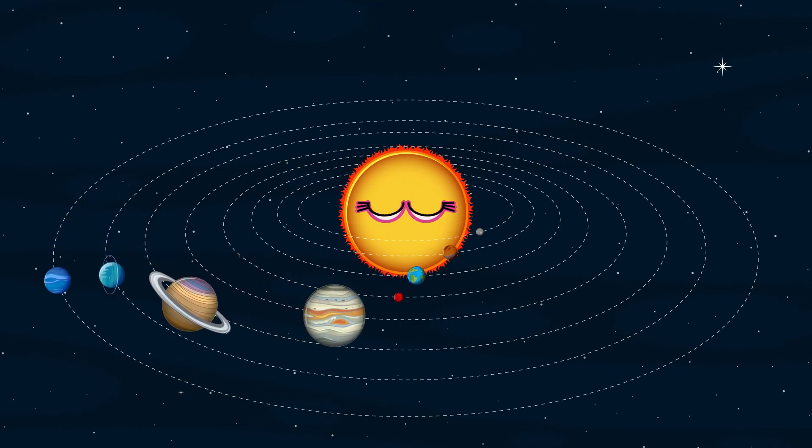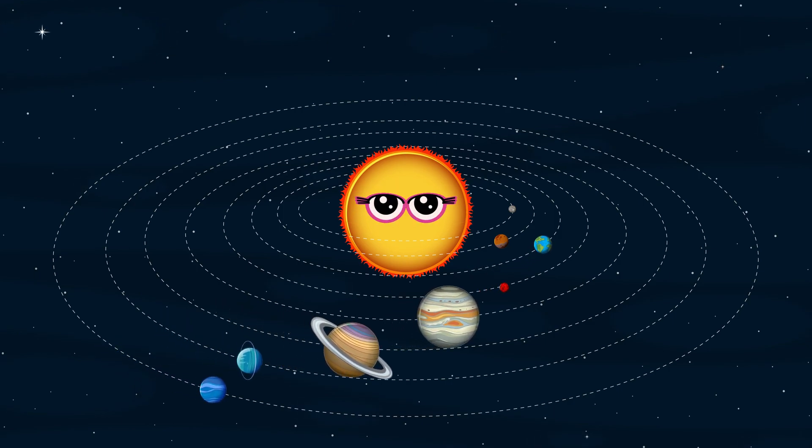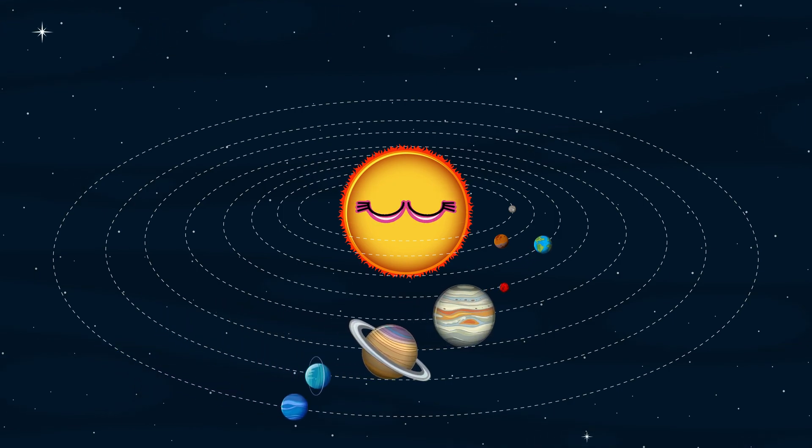The sun is the star that shines so bright with planets spinning day and night. Let's sing the song and you will see the wonders of our galaxy.